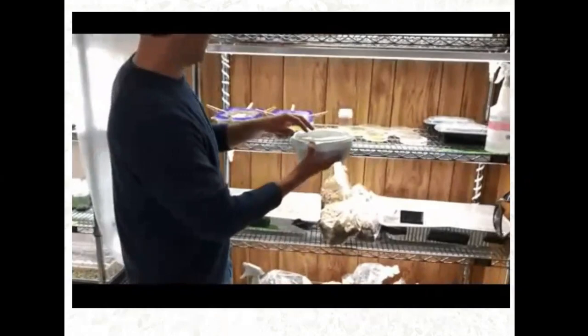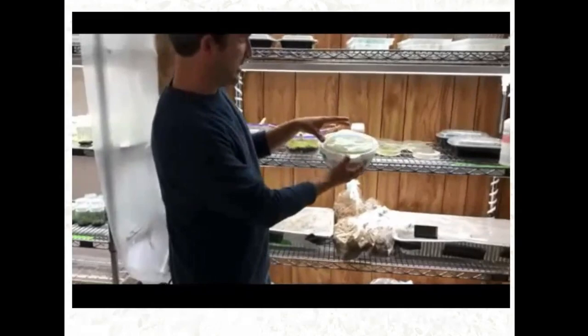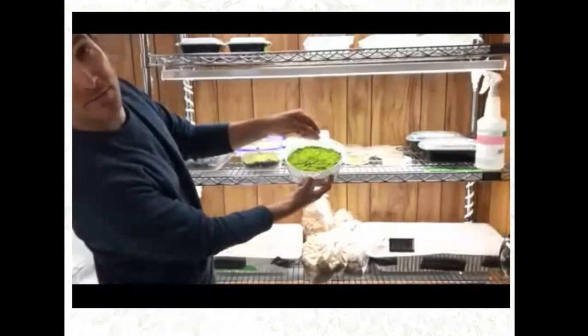Once the gametophytes form through alternation of generations and develop into small fern plantlets, Kevin transfers them to a bigger container.